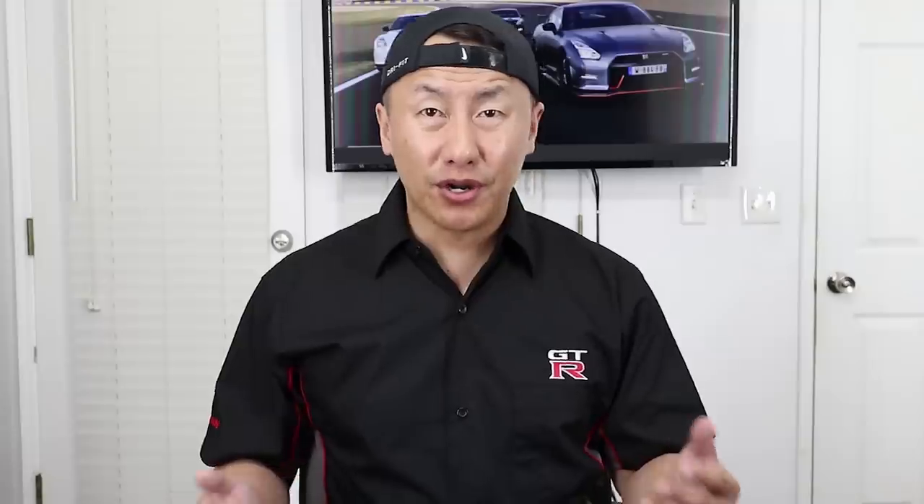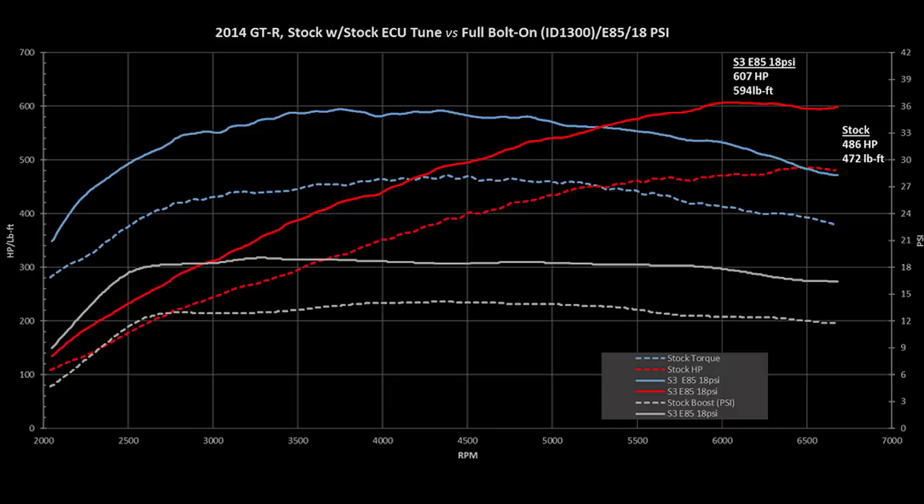The 2013 model year has slightly more aggressive timing from the factory and seems to have more GTRs hitting 10.9 seconds stock in the quarter mile than most other years — mine is a 2013 and I have personal experience with this. If you plan to modify, it might not make any difference which year, because they all use the same turbo and will be around the 600 wheel horsepower range with full bolt-ons and E85.